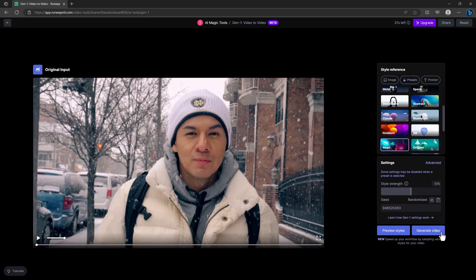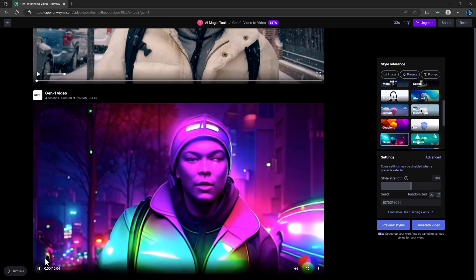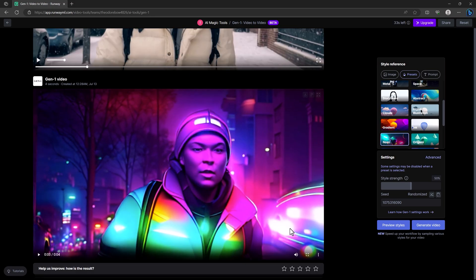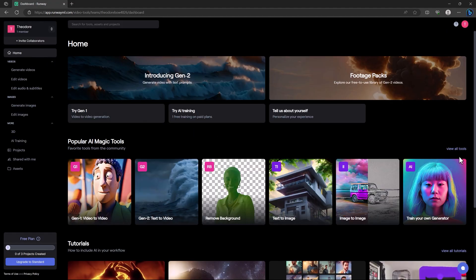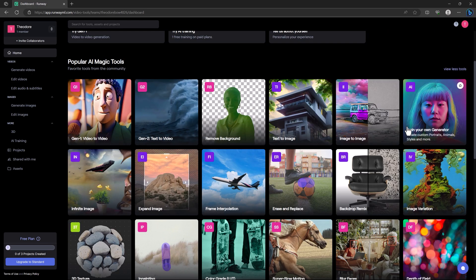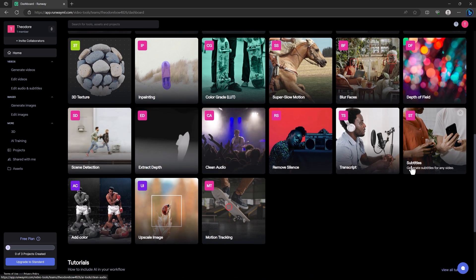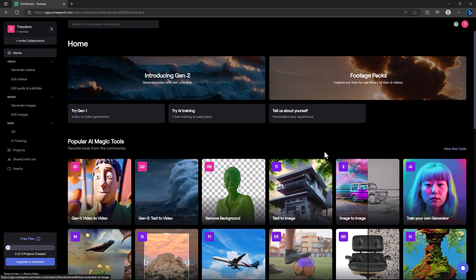I'm going with the Neon Man preset. You can also describe your output if you want. Click generate video and our video is ready. It looks really, really good. If you like it, you can share and download it. This website also has effects to upscale images, add colors, add subtitles, and much more.